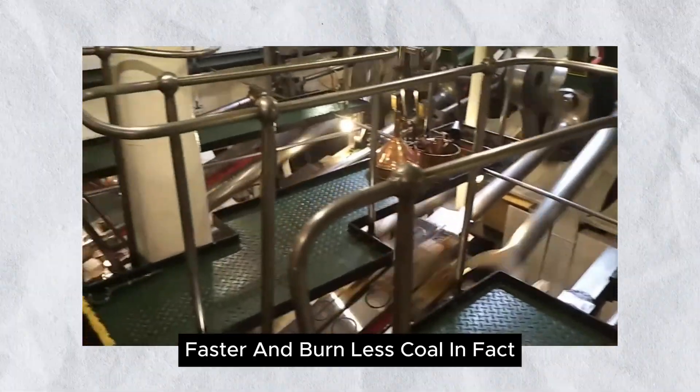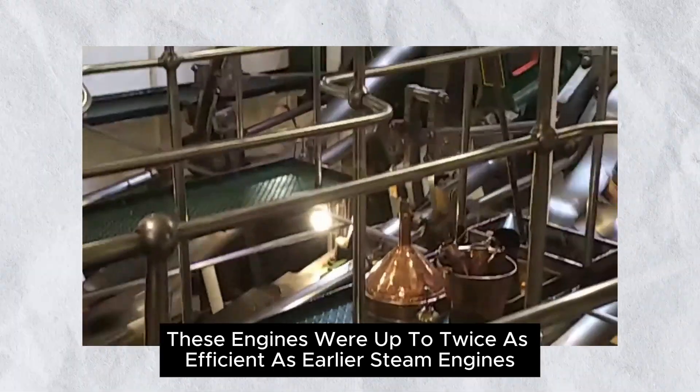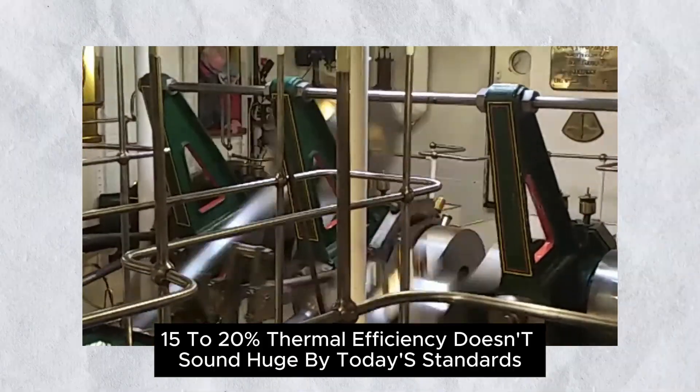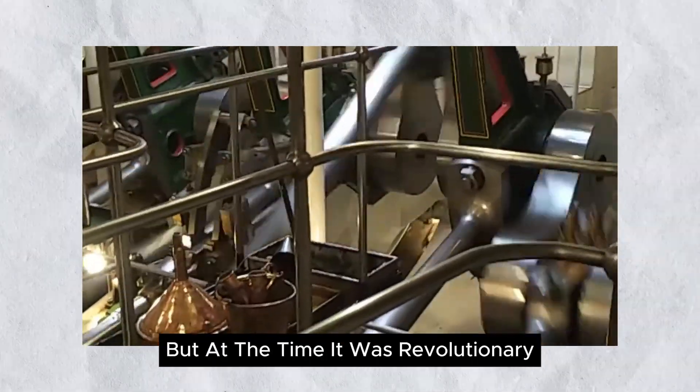This clever three-stage process meant ships could travel farther, faster, and burn less coal. In fact, these engines were up to twice as efficient as earlier steam engines. Sure, 15–20% thermal efficiency doesn't sound huge by today's standards, but at the time, it was revolutionary.